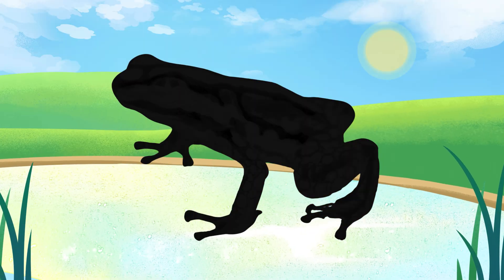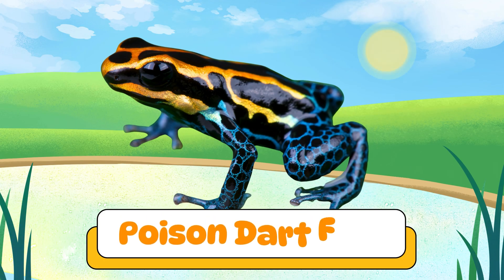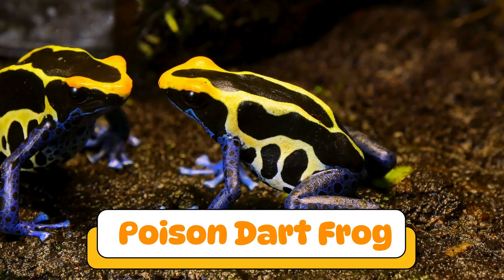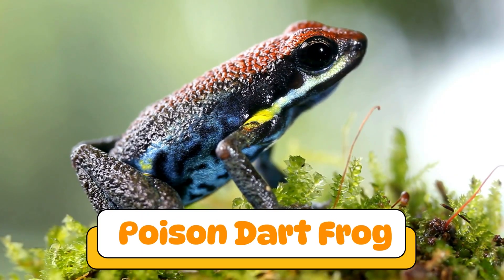Can you guess what amphibian makes this sound? Yes! A poison dart frog! These tiny frogs are super colorful and dangerous. Their skin holds poison to protect them from predators.